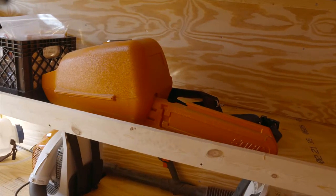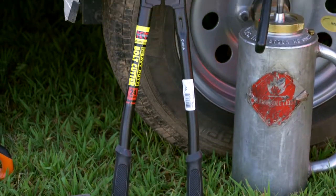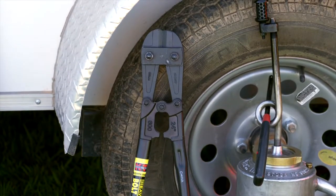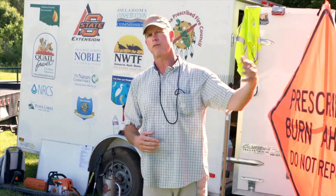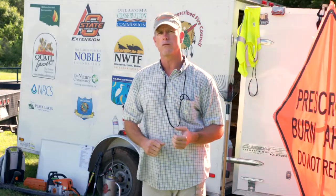The chainsaw we use a lot to clear things out of fence lines. The bolt cutters are for emergencies — if we have an escape or a spot fire, some places only have one way in and one way out. If there's a spot fire in a back corner with no gate, the bolt cutters let us cut through wire and get to the fire.